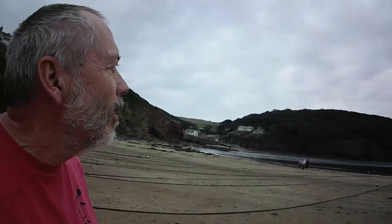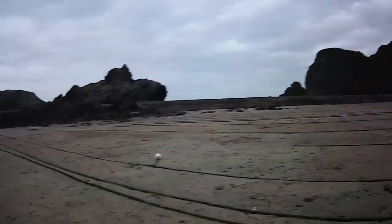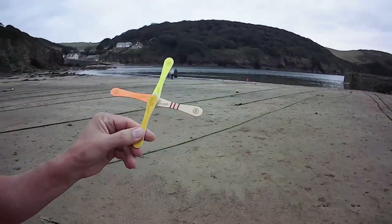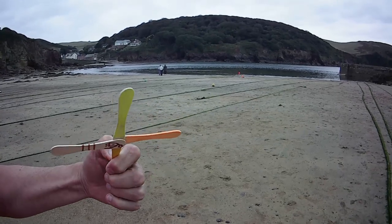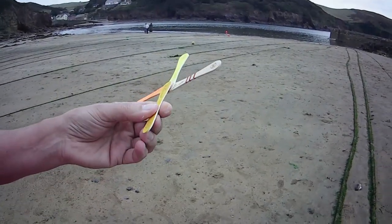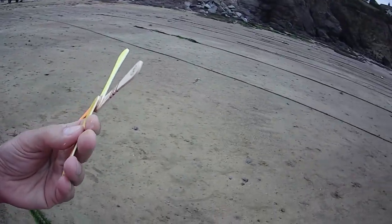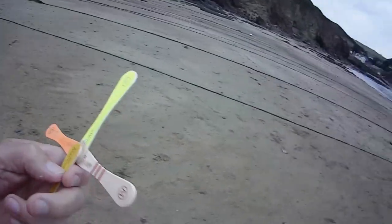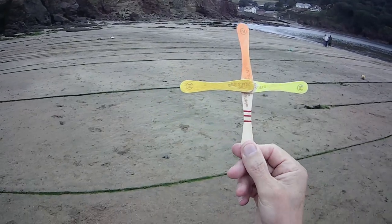Hi guys, it's early evening, pretty dull. The beach is practically clear, so we'll try this that I just made. I've twisted the arms so they give us a bit of positive incidence. I haven't filed them down into an airfoil shape — we'll just see what happens. There was a little bit of wind but that seems to have died completely at the moment, so I guess I can just choose whichever way I want to throw it. Obviously, I coloured it in with the highlighter pens as well.